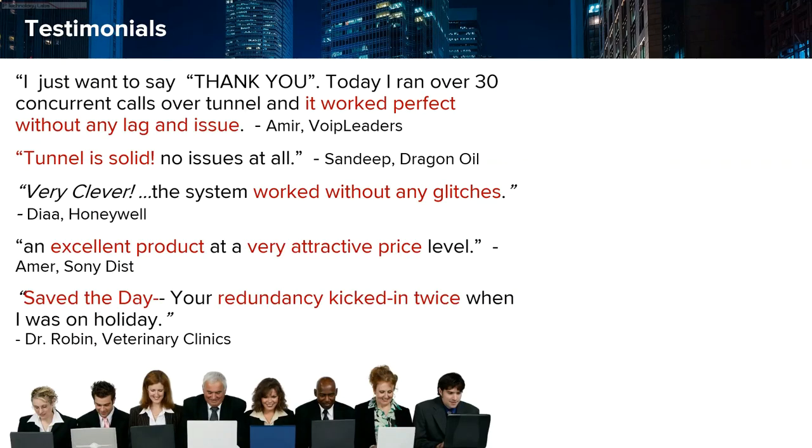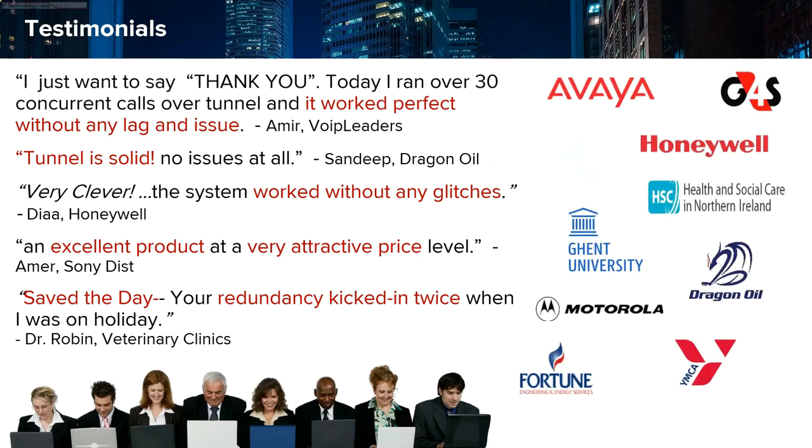We're very proud of our social proof. We do what we say we do, and those that know us know our support is superior — you don't have to believe me, you can read what some of our customers say. We're used across a wide range of market applications, from VoIP and UC to access control, public safety, energy, financial, healthcare, and more.